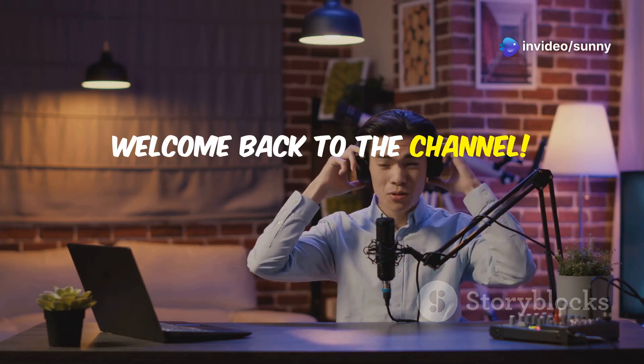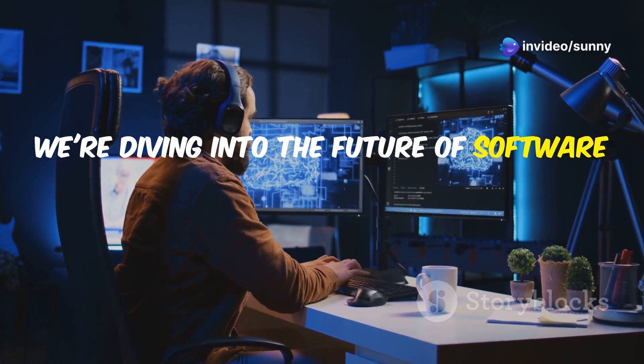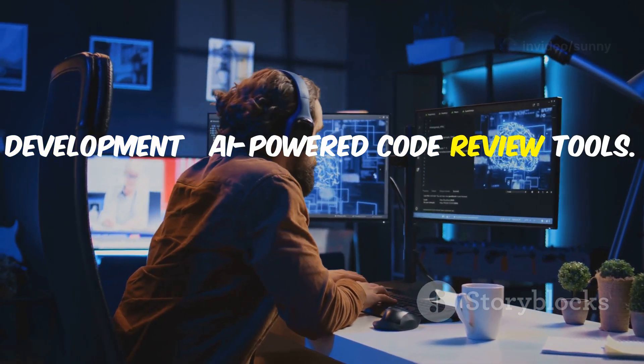Hey everyone, welcome back to the channel. Today we're diving into the future of software development: AI-powered code review tools.